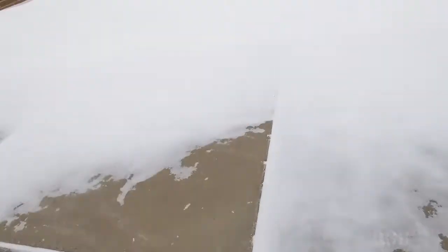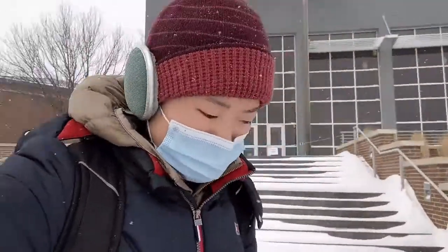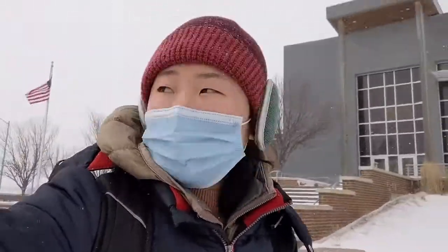The bus ride is about 20 minutes and now I am in the school area. Wow, this wind is just crazy.